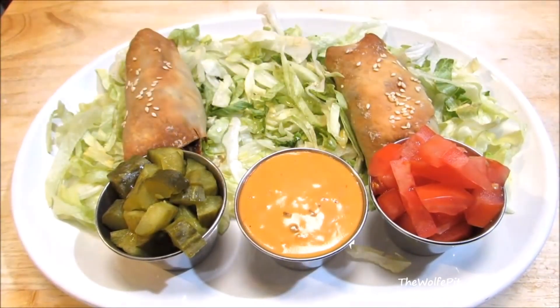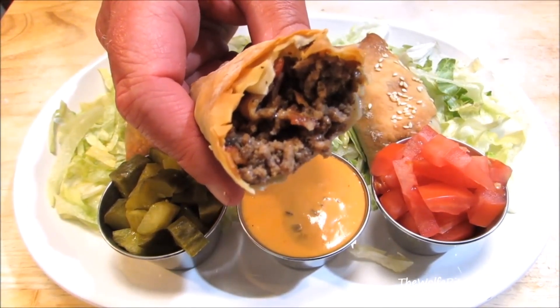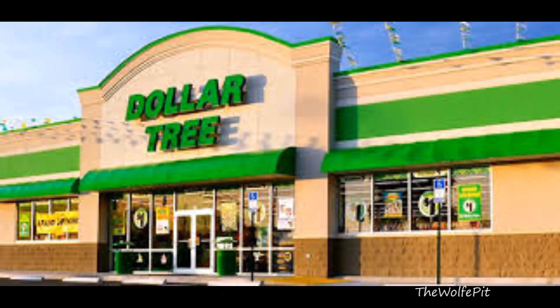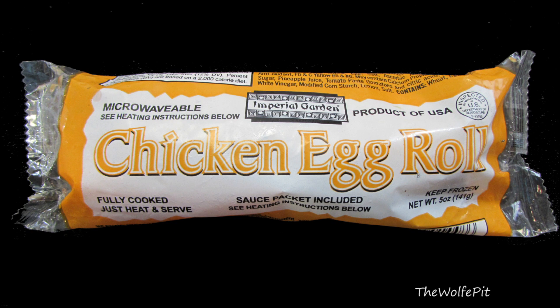What makes some people leery of making egg rolls at home is the risk of soggy results, so they head to the frozen food section and pick up frozen egg rolls like these Imperial Garden shrimp, chicken, and lobster egg rolls that I picked up at my own personal adult playground — the Dollar Tree. These egg rolls all weigh five ounces each and obviously only cost a dollar, and a five-ounce egg roll is a pretty good sized egg roll.